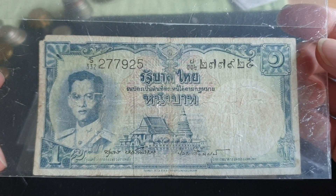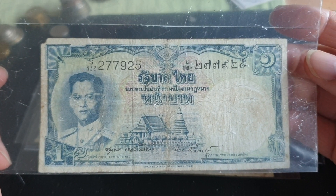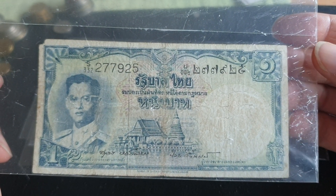Hello fellow banknote collectors, this is Glen. In today's video we're going to be looking at Thailand's banknotes that were used between 1953 and 1968, so roughly about 15 years depending on the actual banknote.